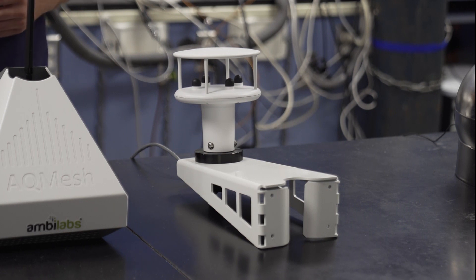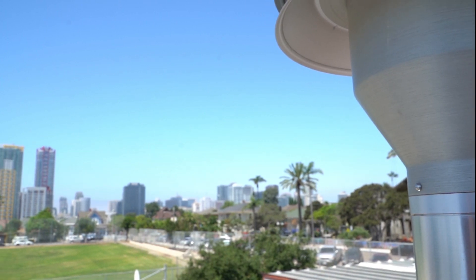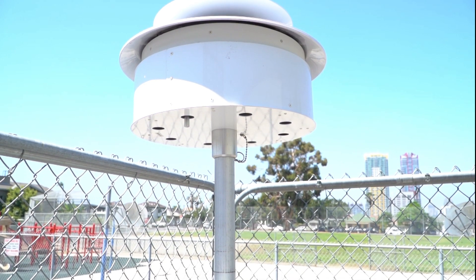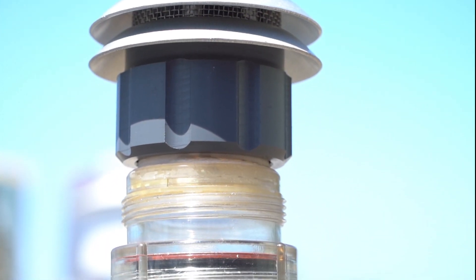With all of this new equipment that we've purchased, we're going to continue measuring air quality. The data that we collect will be used to develop, implement, and evaluate strategies to improve the air quality near the Tijuana River Valley and throughout the county of San Diego. The goal is to have better air quality in these environmental justice communities. We don't want there to be clean air in some neighborhoods and poor air in other neighborhoods — we want clean air to be a right for everybody in San Diego.